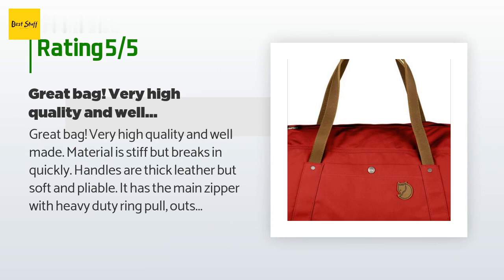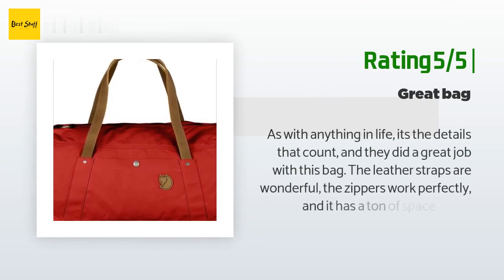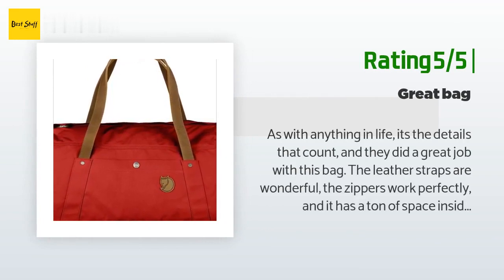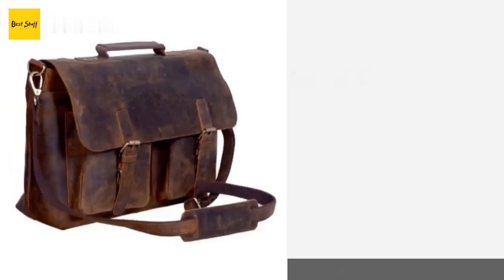Another happy customer said: 'As with anything in life, it's the details that count, and they did a great job with this bag. The leather straps are wonderful, the zippers work perfectly, and it has a ton of space inside. Perfect for a weekend away. You absolutely get what you pay for with this bag.'